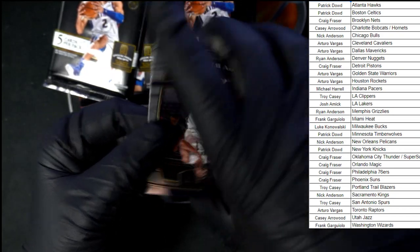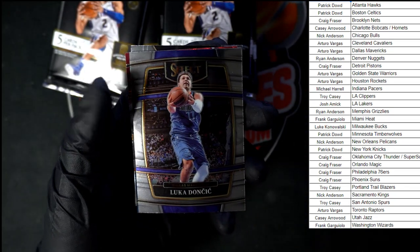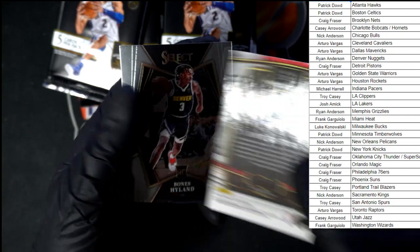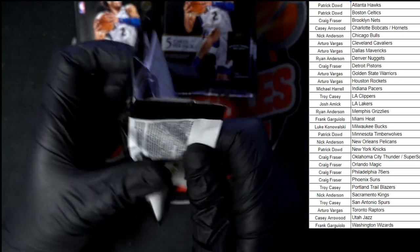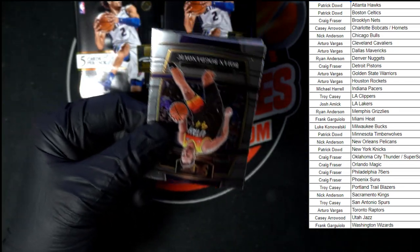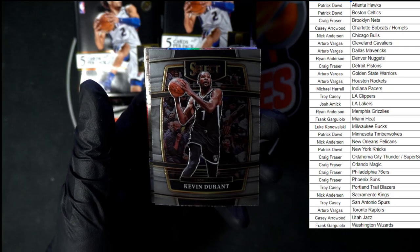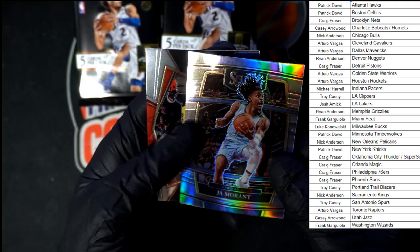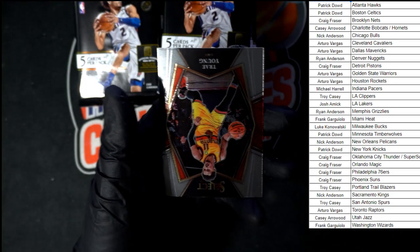Oh there we go, a little Zion action on the second pack — very nice. And that Westbrook, Doncic, Kawhi Leonard. That one's going to Clippers, not numbered. Then we got a nice refractor-style Ja Morant right there, very very nice — that's a beauty. This one of course going to Ryan A, and behind that Trey Young.